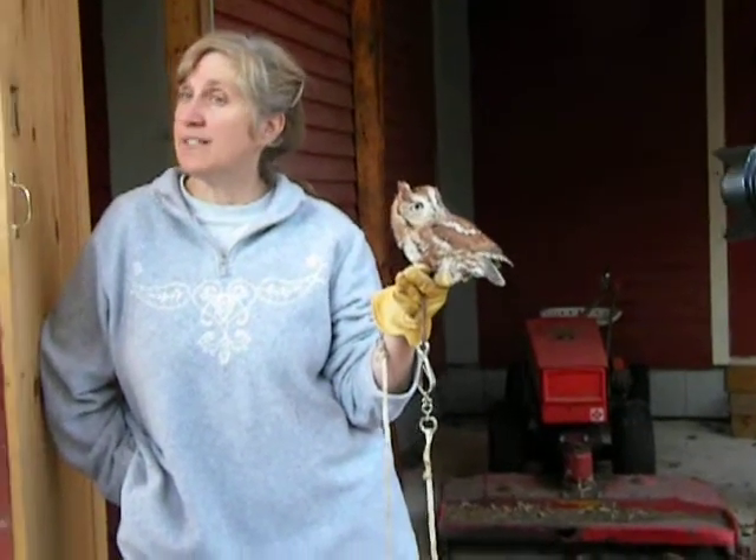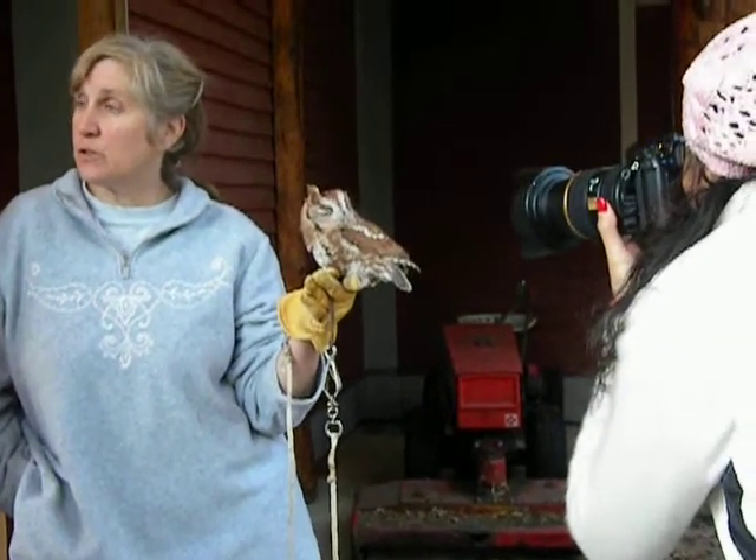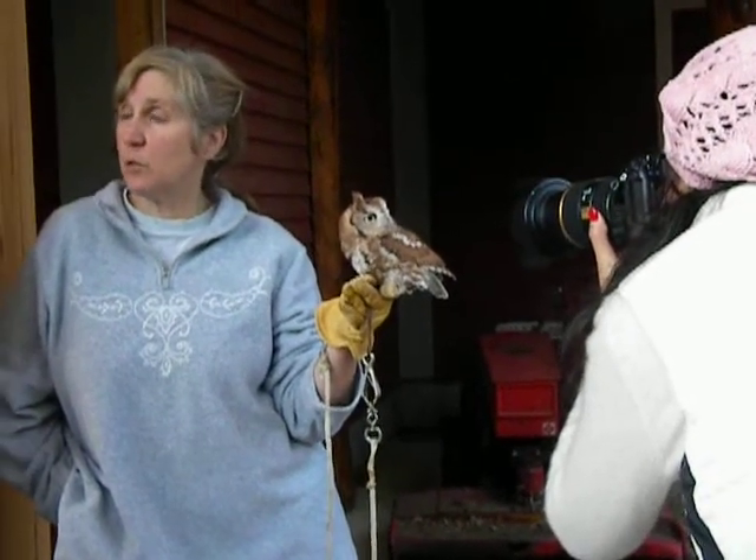His eyes are not balls, they're cylinders. So whatever the focus on the back of his retina is, it's probably quite different from how you and I perceive the world.